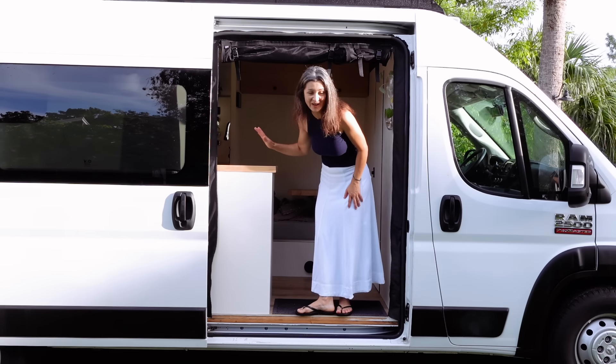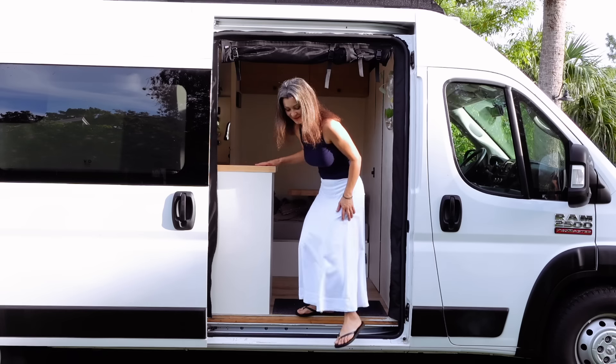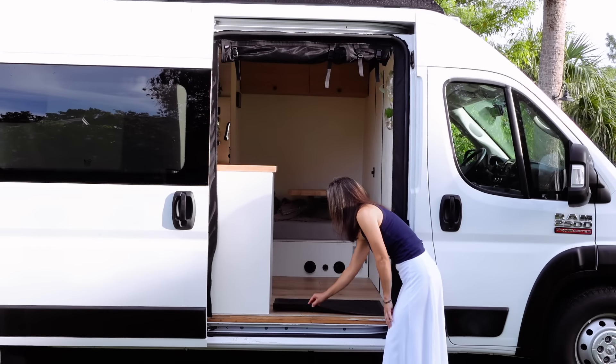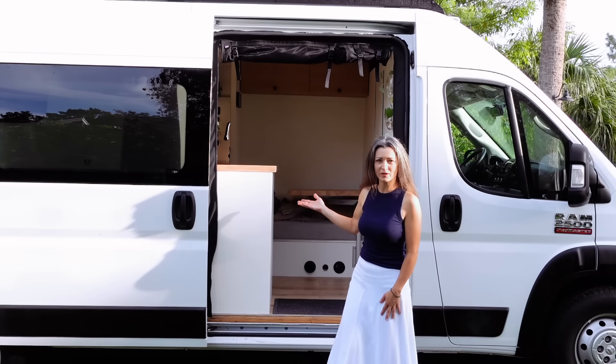I was trying to keep this van clean so I could give you a nice clean tour, but it's already getting dirty. What can you do? I have a little mat here with some type of rubber underneath so it helps it stay in place. Alright, so that's the entrance.